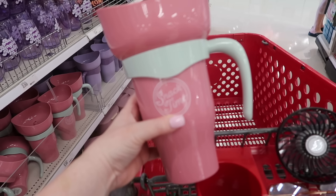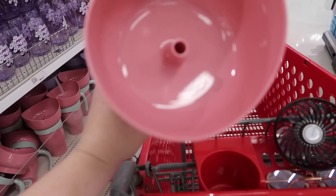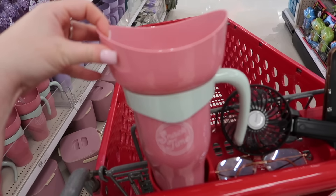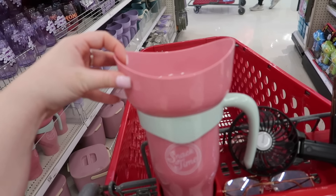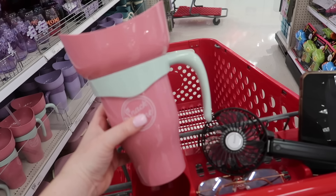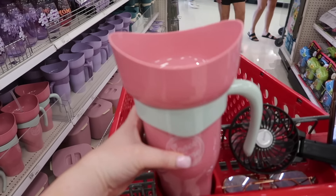We are absolutely loving these. I've seen somebody do a DIY version, but basically you put your drink in here and the straw down through the middle, and then you put your snacks in here so you can basically sit there watching TV, drinking a drink and eating your snacks. I think this is a little bit genius. It's five dollars. I'm thinking about getting one. They have a few different colours.